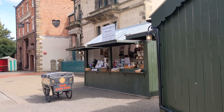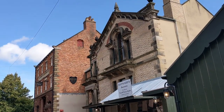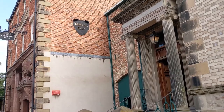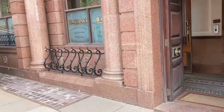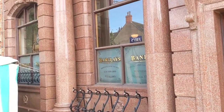Stalls are filled with era-appropriate goodies and you can even taste history in the bakery. This quite grand building is Barclays Bank, showing how banks in the Edwardian period dealt with pounds, shillings and pence. You can even go down into the cellar to see the safes and the strong rooms.